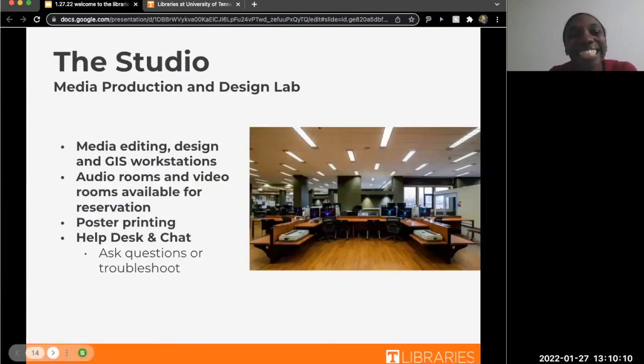The Hands-on Learning Studio is also located on the second floor of Hodges. This is where a lot of our tech is. You can check out technology such as laptops and cameras. We have audio rooms as well as video rooms, so if you're making a podcast or shooting a video for class, that's the place to go. There is also a poster printer if you need to print on a large scale. They have their own help desk and chat service so you can ask questions specifically related to technology.